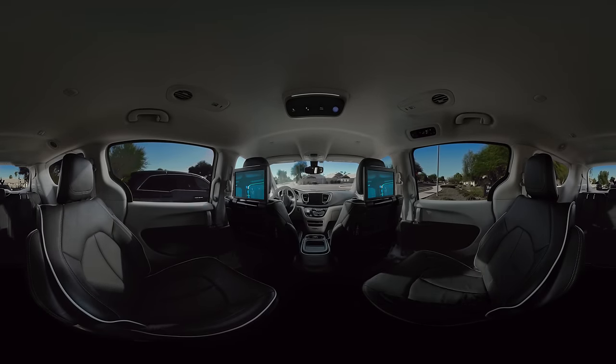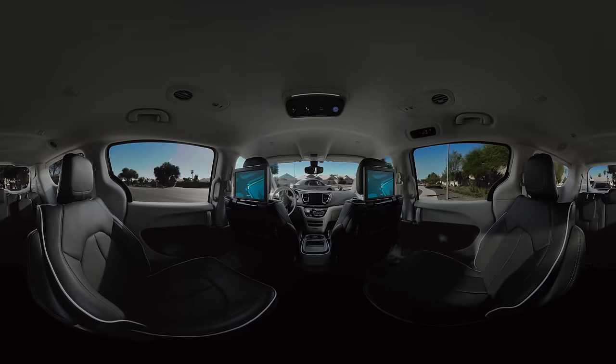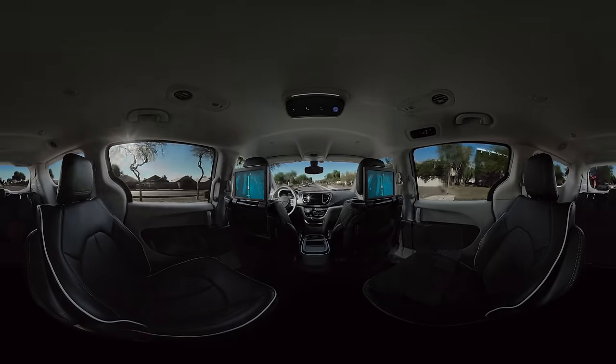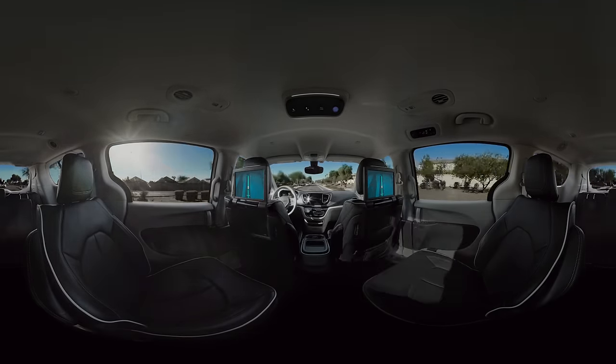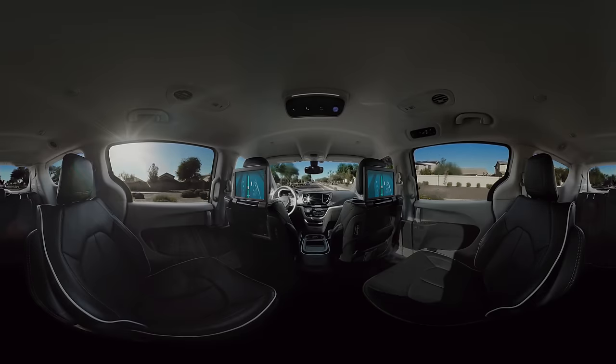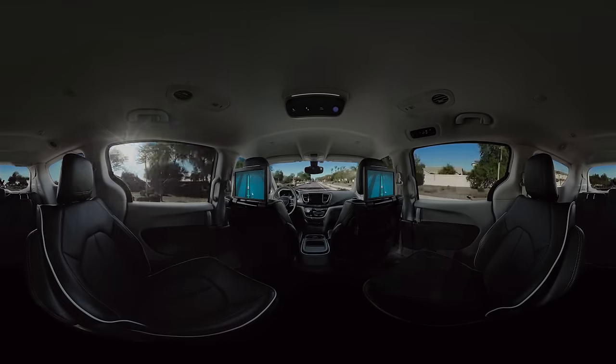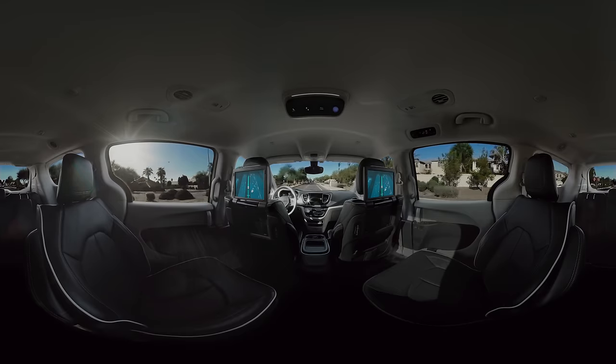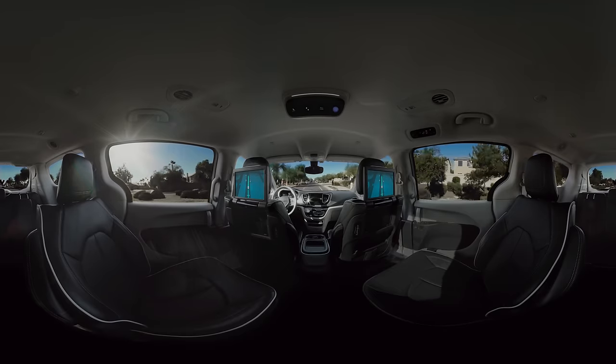Take a look around. You're now riding in a fully self-driving car. Some things might immediately stand out: the fact that there's no one in the driver's seat, no one turning the wheel, and the screens, which show you what the car is seeing and the route it's taking. But you might also notice that the ride feels a lot like being driven in a regular car.